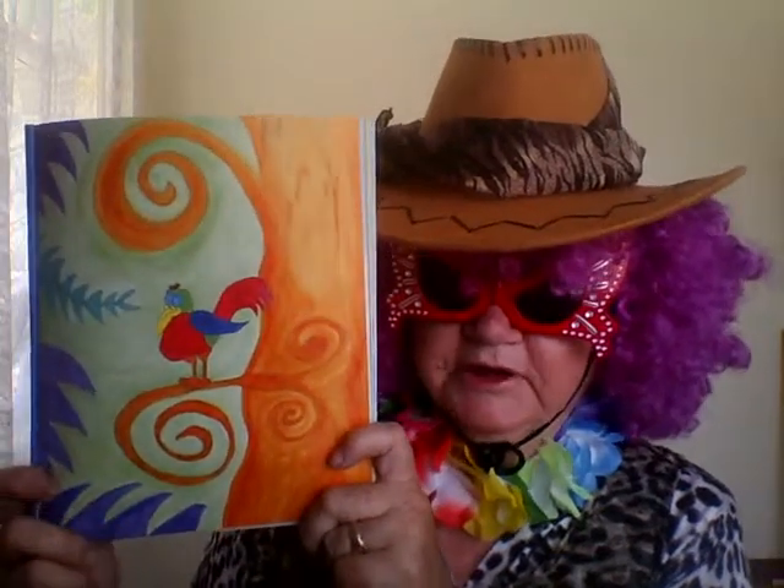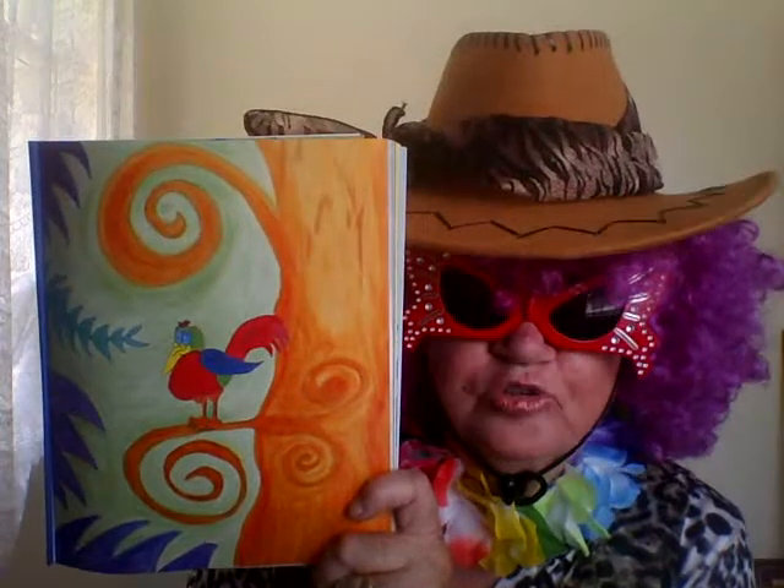No one knew where he came from — he just appeared one day. The jungle animals didn't mind; they wanted him to stay. He was quite welcome, because he's a nice bird. The feathers in his body were bright and colourful and grand, unlike some of the other jungle birds whose feathers are kind of bland. On sunny days he'd fly in the sky and look down on all the creatures, thinking that some needed to have their own individual features.